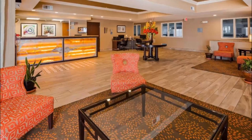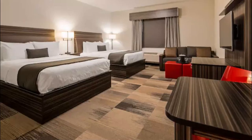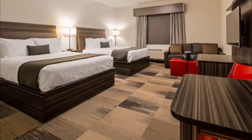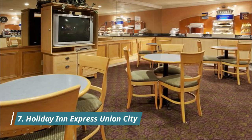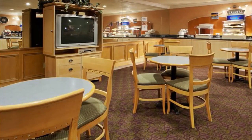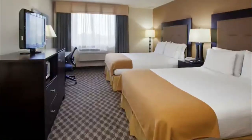Number six: Best Western Plus Airport Inn and Suites, located in Oakland. Best Western Plus Airport Inn and Suites is in the business district and near the airport. Old Oakland and Preservation Park are local landmarks, and travelers looking to shop may want to visit Oakland City Center and Southland Mall.